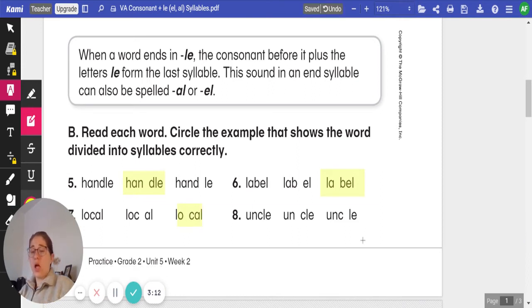It is the second example: L-O space C-A-L, because the consonant C comes before the A-L for local.